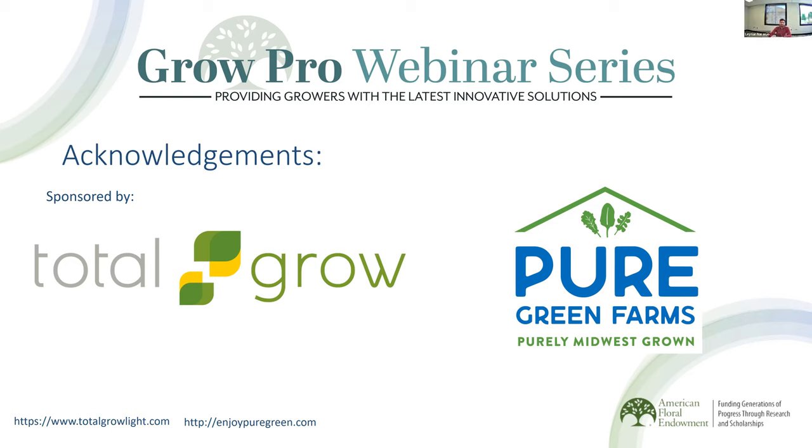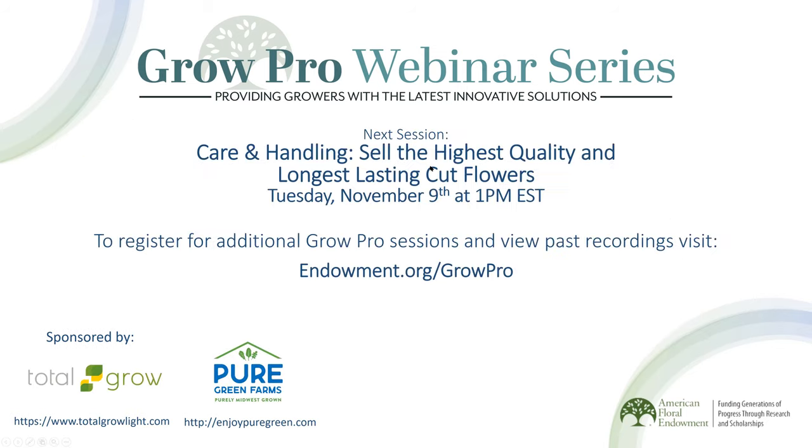I would like to thank everybody for joining us today for another session of the AFE Growth Pro Webinar Series. We encourage you to view our full calendar at endowment.org/growpro. While you're there, check out past webinar recordings and other grower-related resources and research reports available for free thanks to industry support. Our next webinar will be 'Care and Handling: Sell the Highest Quality and Longest Lasting Cut Flowers' on November 9th at 1pm Eastern. Please complete the brief survey about today's session — your feedback will help us improve the monthly webinars. Thank you and have a great day!